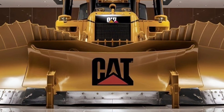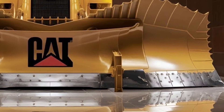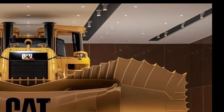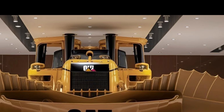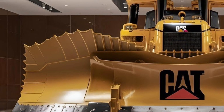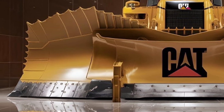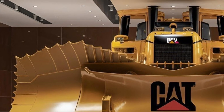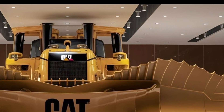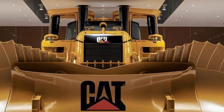The Caterpillar D12 2026 is one of the most powerful and advanced bulldozers ever created, designed to take on the toughest jobs with unmatched strength, efficiency, and technology. As Caterpillar's flagship machine, the D12 represents the future of heavy construction equipment. When you first lay eyes on it, the sheer size commands respect — engineered for massive earth-moving projects, mining operations, and infrastructure development. The exterior features reinforced steel, high ground clearance, and a wide blade, with massive tracks providing unmatched stability in the harshest environments.